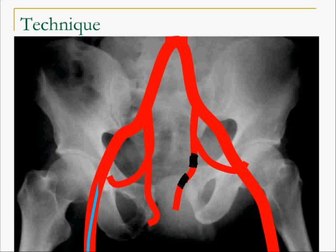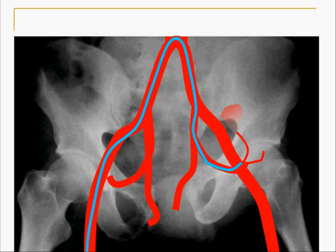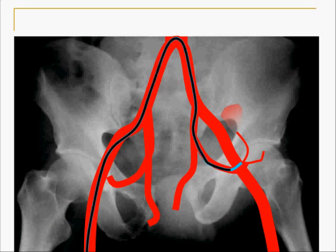If the vessel that is bleeding is smaller, then the catheter is navigated into the bleeding vessel itself and the vessel blocked by the injection of particles. Most often these are gel foam or polyvinyl alcohol particles.